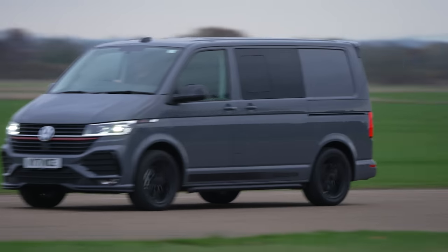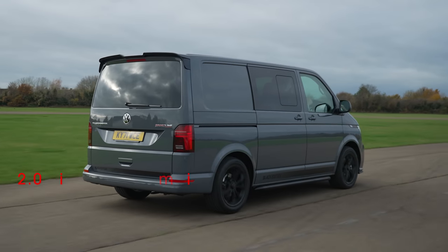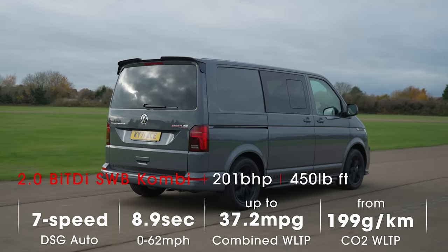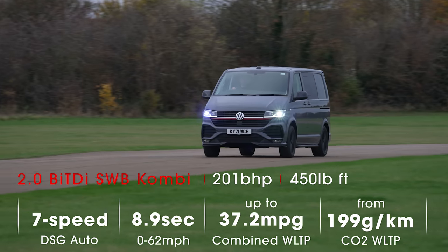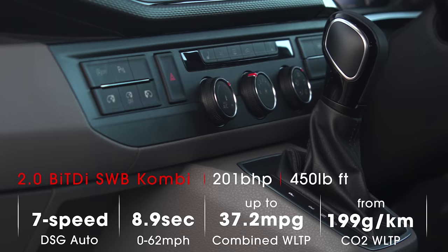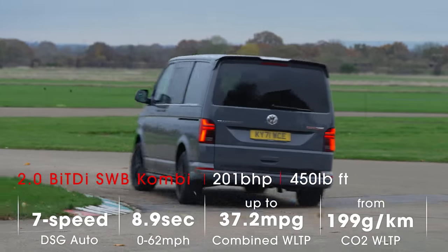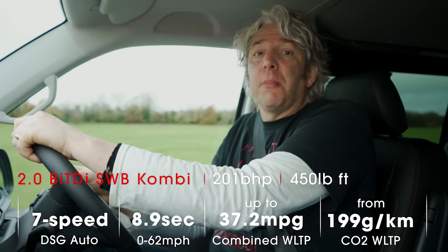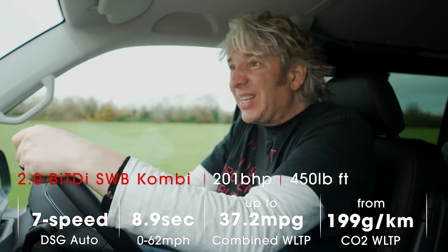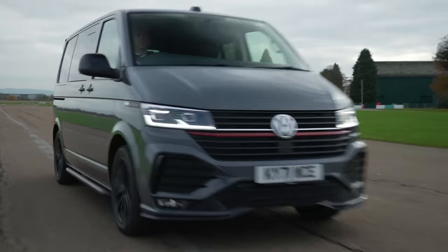Sporty looking vans often fail to live up to their looks, with all those spoilers and diffusers writing checks the engine can't cash. But the Transporter Sportline does at least have the most powerful of all the Transporter engine options under the bonnet — a two litre diesel engine which produces 201 brake horsepower, paired up with a seven speed dual clutch automatic gearbox as standard. All that power combined with super fast gear changes means this Transporter can hit 62 miles an hour in 8.9 seconds, which is quite respectable by van standards.